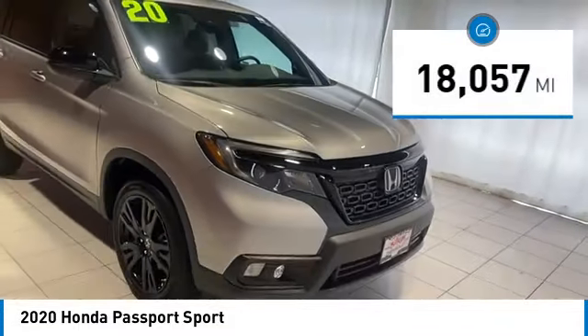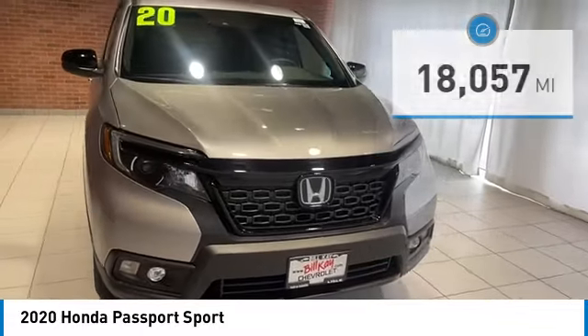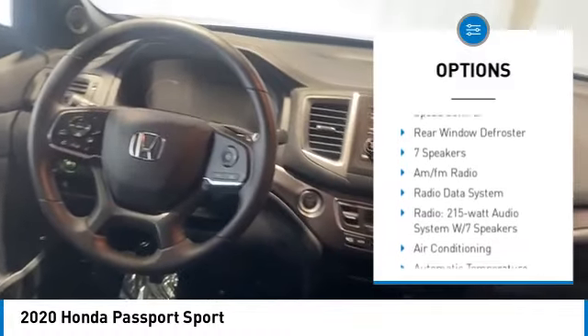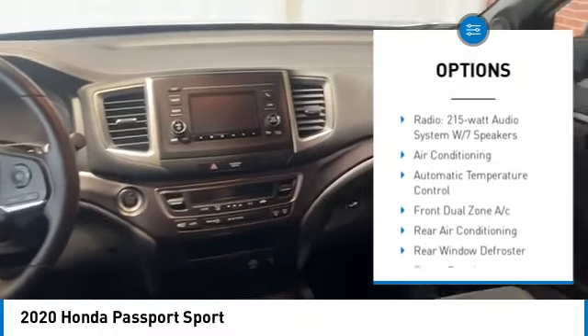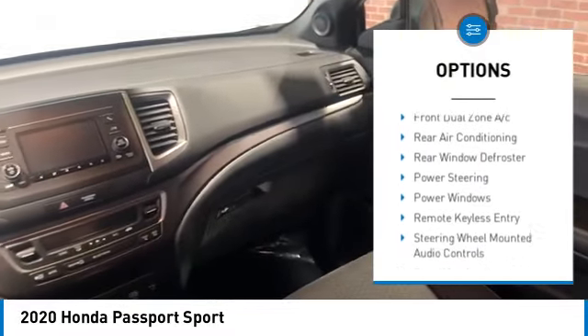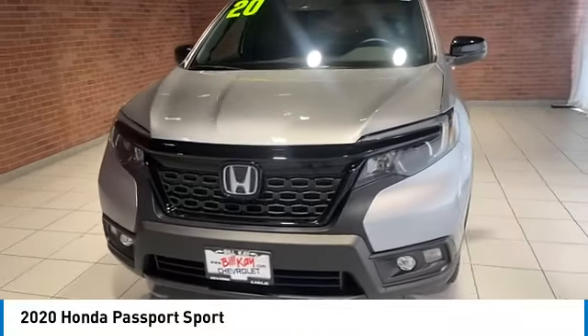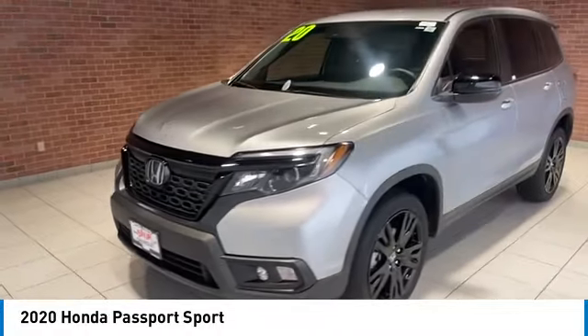This vehicle has less than 20,000 miles. Here are some of this vehicle's great options: electronic stability control, alloy wheels, rear spoiler, brake assist, traction control, remote keyless entry, fog lights, four-wheel disc brakes, speed control, and rear window defroster.